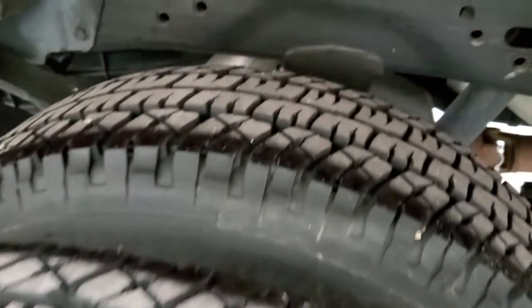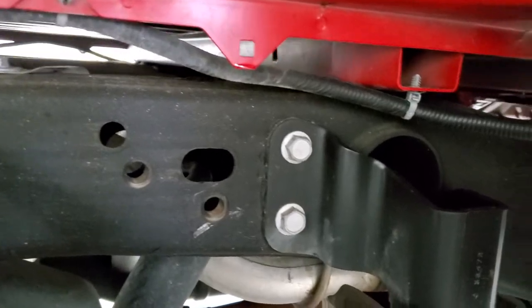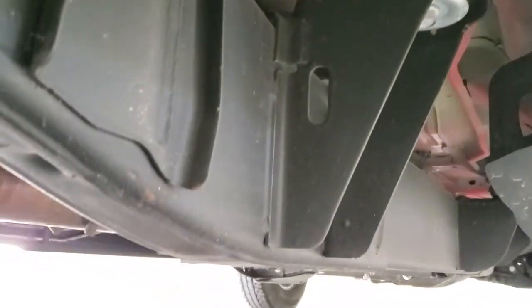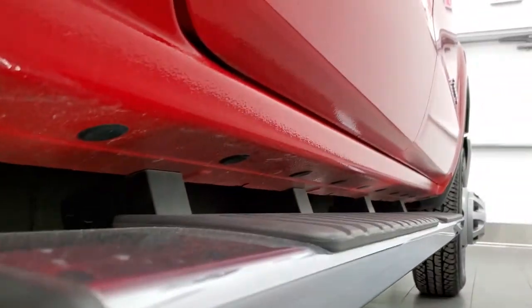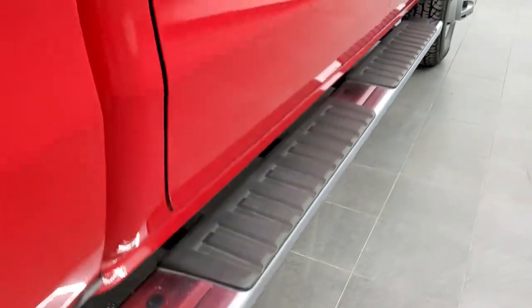Back tires are just as new as the front tires, as you'd expect. And look at that frame and underbody — like new condition on this truck inside and out. Very, very nice and clean. It has all the remaining factory exhaust, as you'd expect, and the lower rockers all look really good. I didn't see any corrosion or anything on them.